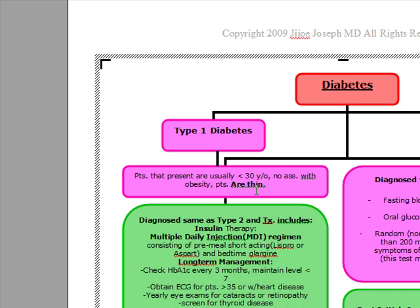Another thing we want to remember about type 1 diabetes: it's going to have an association with HLA, HLA-DR3 and DR4. These patients are usually going to present under the age of 30 and have no association with obesity.